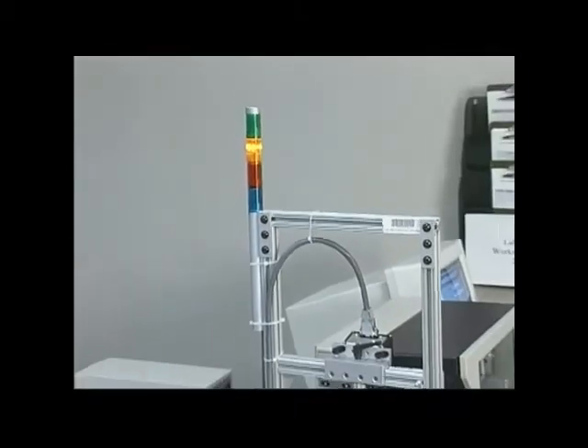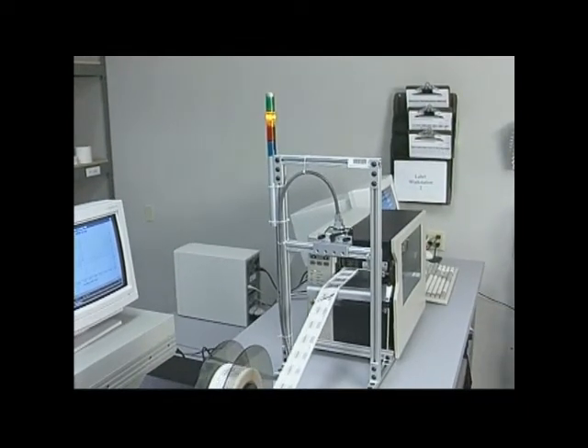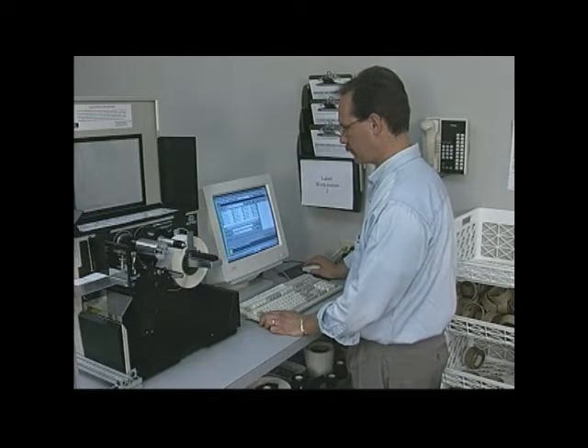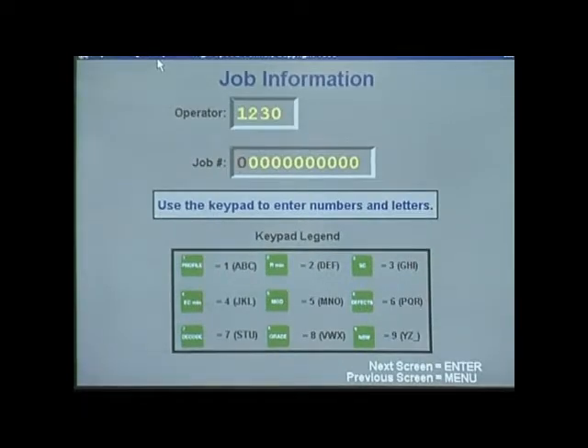The HSV can be programmed to automatically stop the press after a predetermined number of consecutive bad labels are printed. Job setup is quick and easy and can be done in less than two minutes. The Windows-based software guides the operator through the procedure.